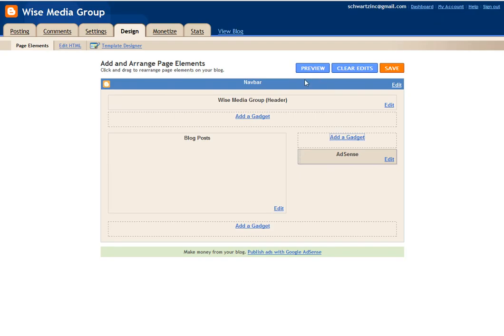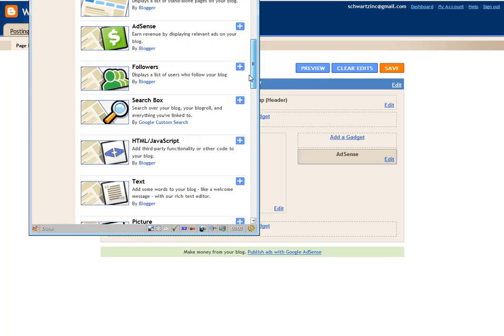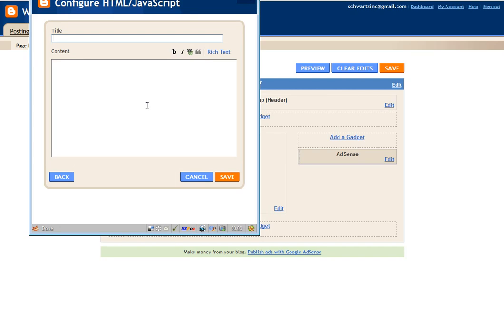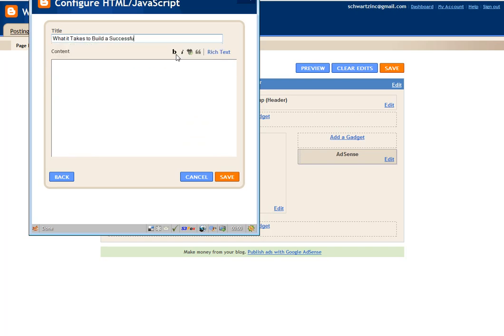Now in Blogger — this is the design of one of my Blogger pages, just kind of a sample site — you click on Add a Gadget and scroll down until you see the HTML option, because what we're adding is HTML. Then go ahead and give it a title. We'll call this "What It Takes to Build a Successful Franchise."